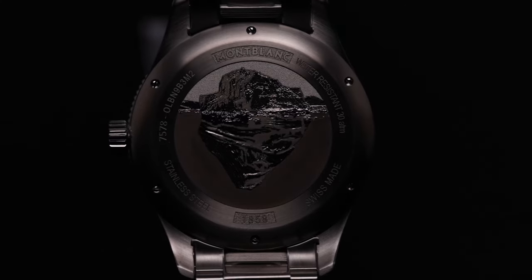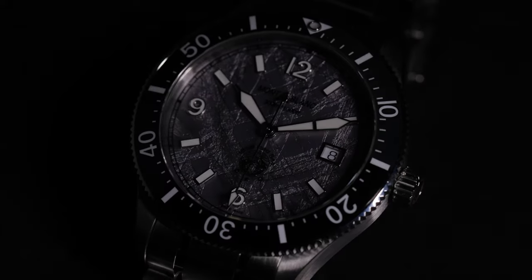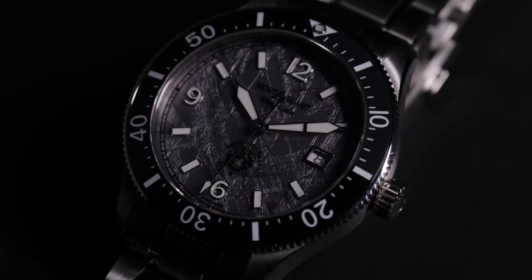We managed to create the vents, the grooves, the depths, and even the way it reacts — it reflects the light, it reacts with the light. We managed to create it on a 0.4 mm thickness dial.